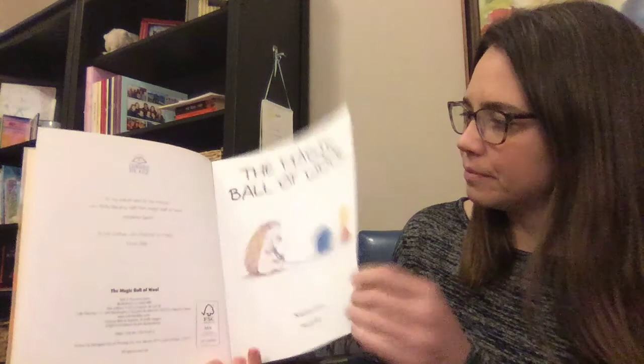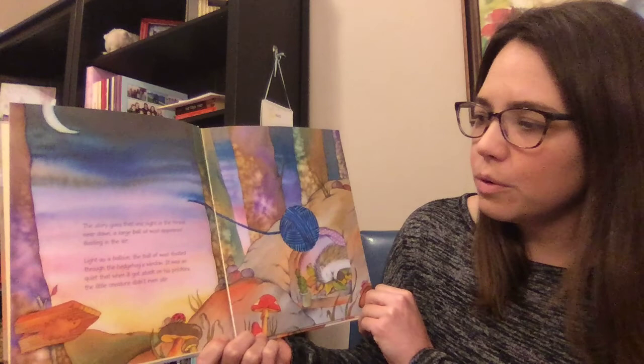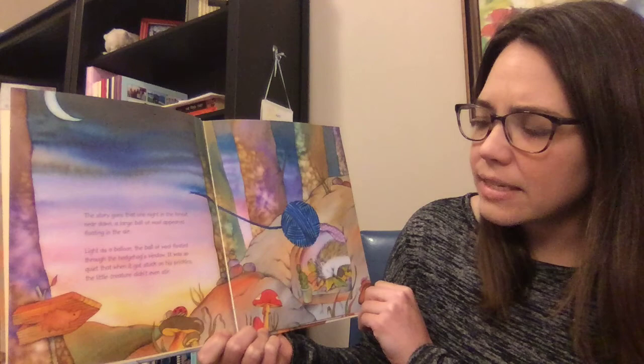The story goes that one night in the forest near dawn, a large ball of wool appeared floating in the air. Light as a balloon, the ball of wool floated through the hedgehog's window. It was so quiet that when it got stuck on his prickles, the little creature didn't even stir.